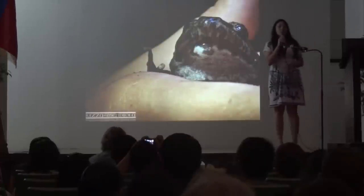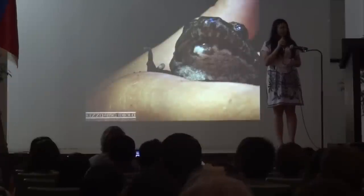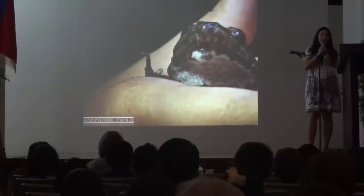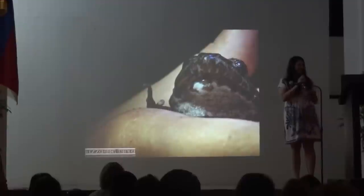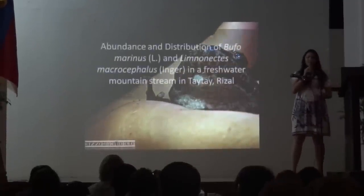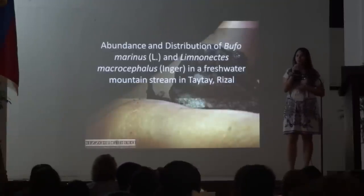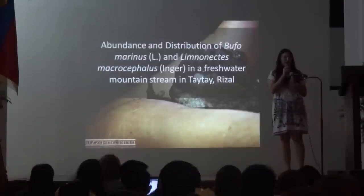I am representing a group of four high school girls from the Holistic Education and Development Center, otherwise known as HEADSET. We are here to present our study on the abundance and distribution of the Bufo marinus and the Limnonectes macrocephalus in a freshwater mountain stream in Tai Tai, Rizal.